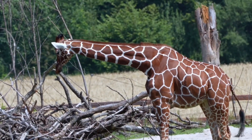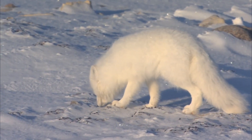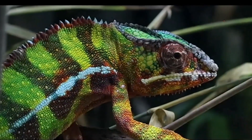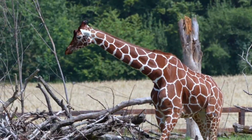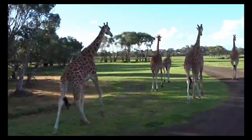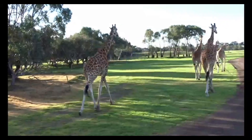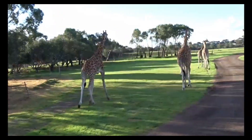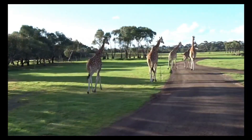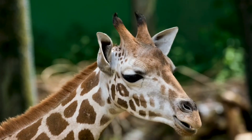Behavioral adaptation involves the actions and strategies certain animals develop to survive and thrive. It's like a clever toolbox of skills that animals use to overcome challenges in their habitat. On the other hand, structural adaptation refers to physical traits and features that animals possess, enabling them to better navigate, defend themselves, or secure resources in their environment. It's truly astonishing to witness the diverse and incredible ways in which animals have adapted to their surroundings over millions of years of evolution.